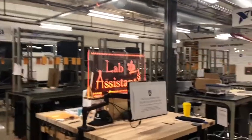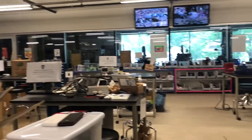The OEDK employs students as lab assistants. These lab assistants will help you with anything you need in terms of 3D printing and using the machinery.